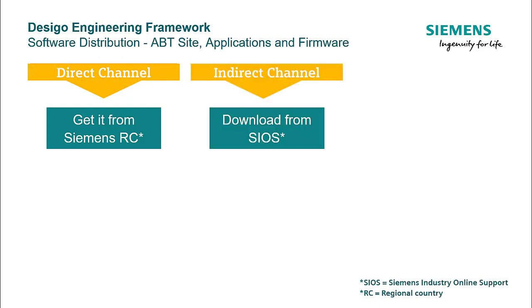If you belong to the open market — which means anyone who is not linked with Siemens through a direct channel — then you can download this package from the Siemens Industry Online Support Portal after a quick registration. It is also recommended that registered SIOS users subscribe to My Support and My Notifications for ABT-Site and related products, in order to be informed about future updates or information.